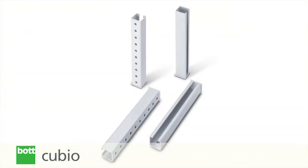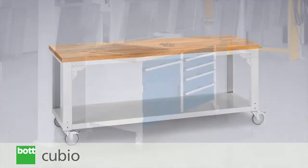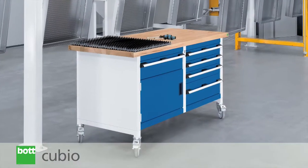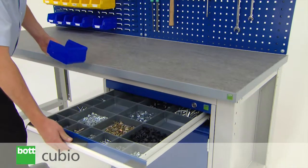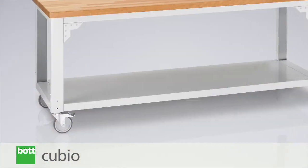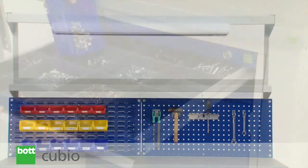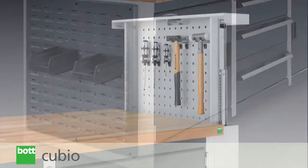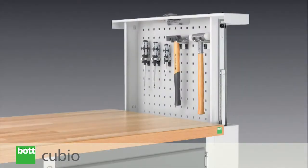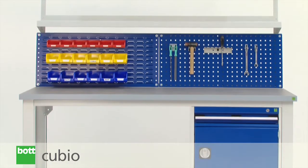For yet further versatility, adjustable height legs as well as mobile options are available when specifying either framework or storage benches. Customers can also choose from a number of versatile accessories: base shelf, overhead system, dividers, seating, end panels, and a tool panel pop-up can be added to various bench features to offer a comprehensive range of options.